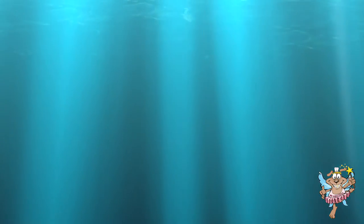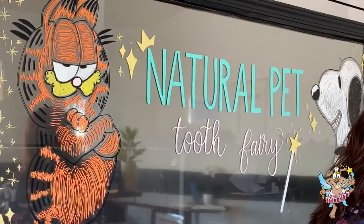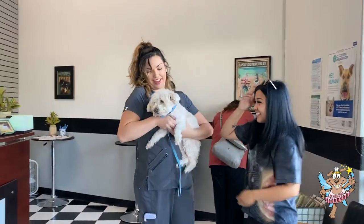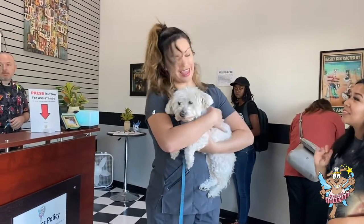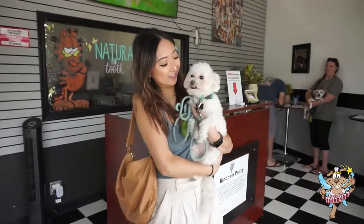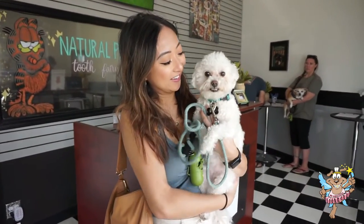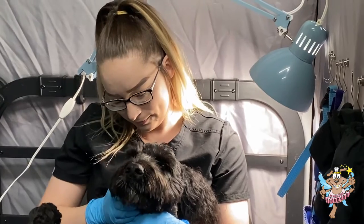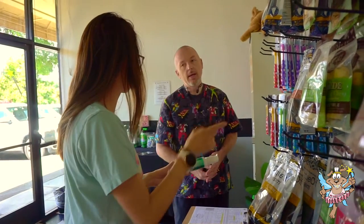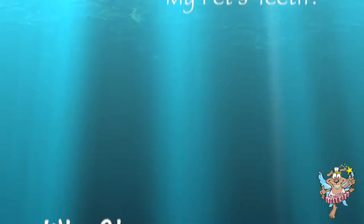Welcome to the Natural Pet Tooth Fairy, where we specialize in non-anesthetic teeth cleaning for dogs and cats. The owners of Natural Pet Tooth Fairy are avid animal lovers who started this business to offer a safer alternative to pet teeth cleaning for their own pets and for yours. We thank you for your interest in our non-anesthetic teeth cleaning method and we'd like to take a few moments to answer some of the most common questions we are asked about our services.